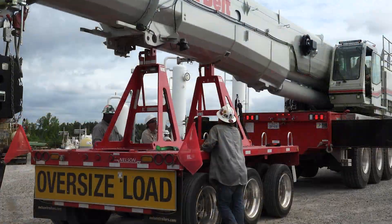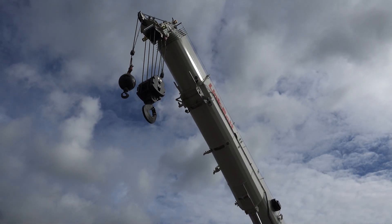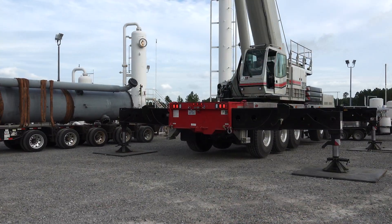We do everything from ACs to oil-filled compressors, coil tubing, coolers — you name it. If they can be picked up, we go fish things up to them and pick it up.